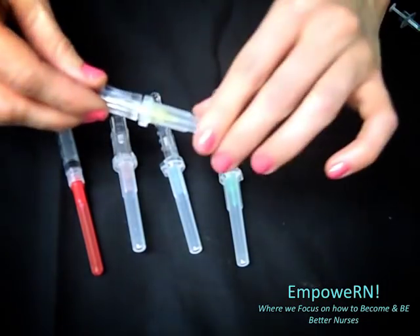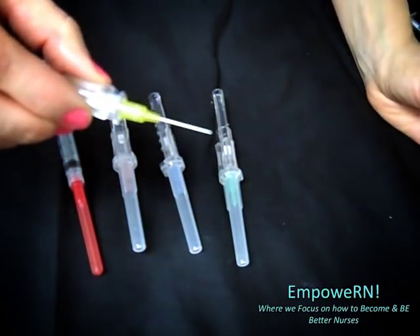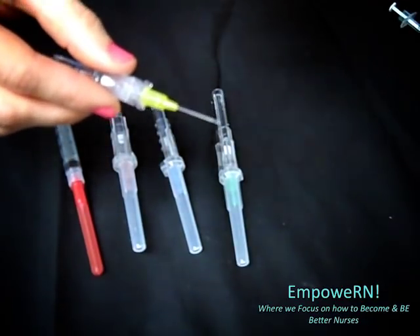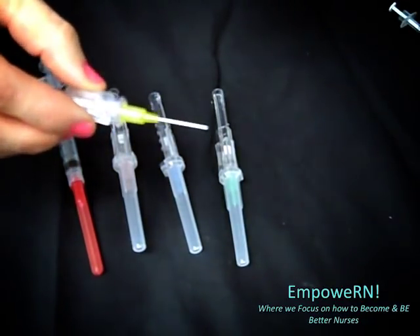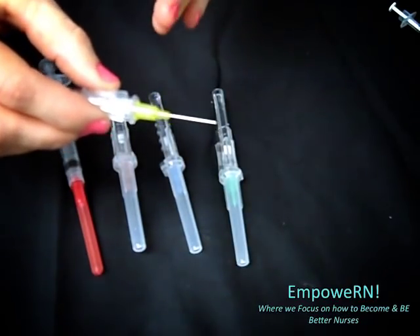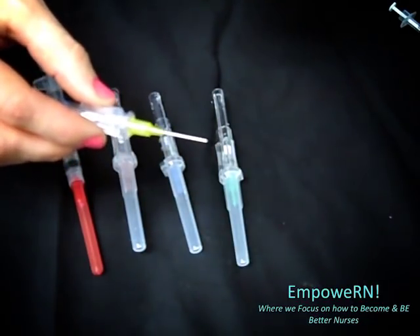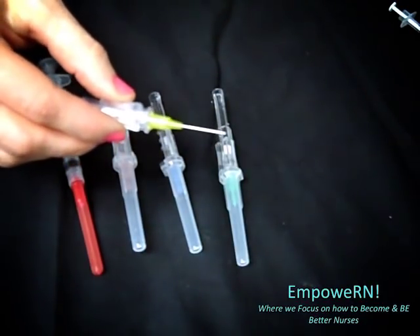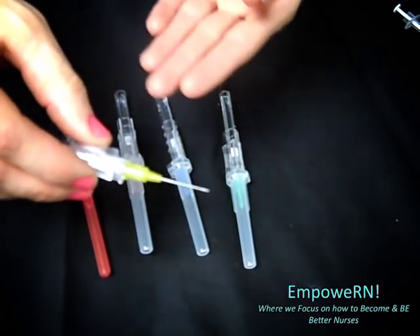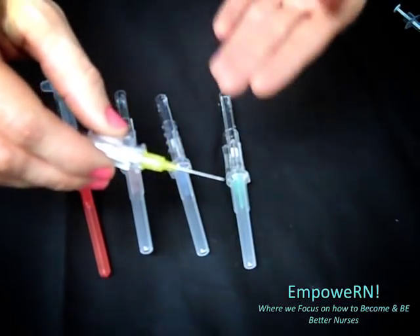Whenever you see a yellow color, that's going to be 24 gauge. The 24 gauge is also known as a pediatric needle — it is a very, very tiny needle. It is usually used for pediatric patients. Also, if you have an elderly patient with very tiny, spidery veins, sometimes we have to resort to this size needle with elderly patients.